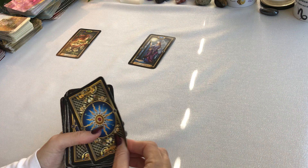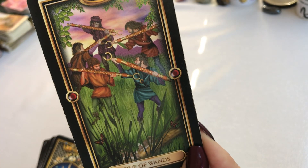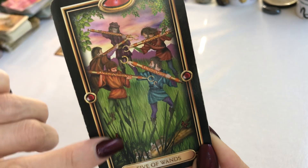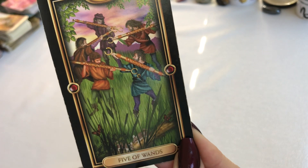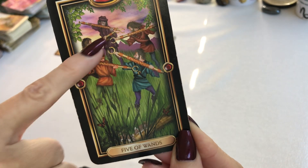Third pile: Five of Wands. What energy are you feeling from that? We also have the little butterflies down here, the little log with the little animals on there, and the mountains in the back.